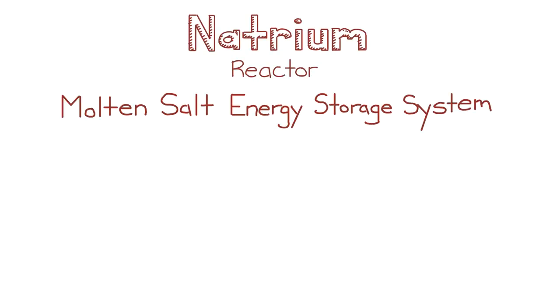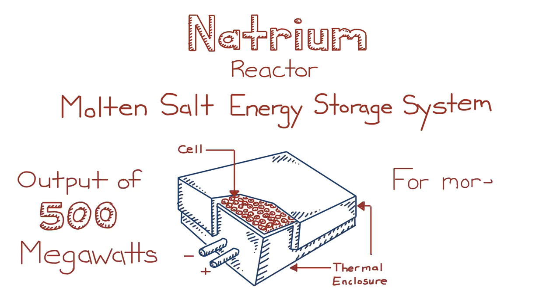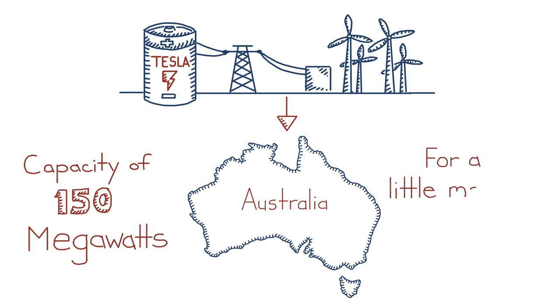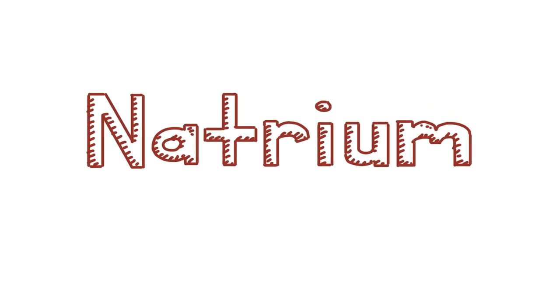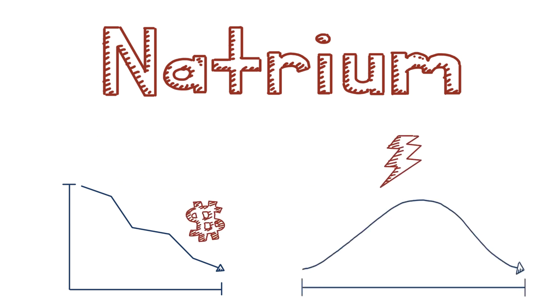The Natrium reactor will use a molten salt energy storage system attached to the nuclear reactor, which can boost the system's output to 500 megawatts for more than 5.5 hours. For perspective, one of the world's largest grid-scale batteries was commissioned by Tesla for a wind farm in South Australia — their lithium-ion battery storage capacity is 150 megawatts for a little more than one hour. Natrium's molten salt storage system can produce more than four times that energy, effectively making Natrium a flexible clean energy source that can easily and economically ramp its power production up and down, making it a great complement to variable wind and solar energy in a low-cost, zero-emissions energy system.